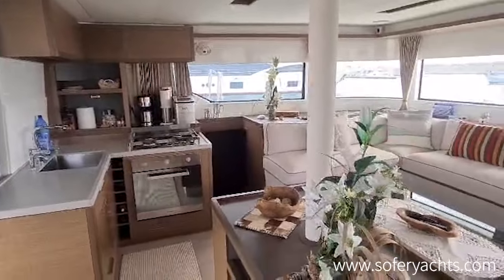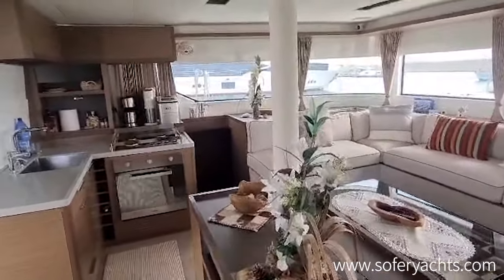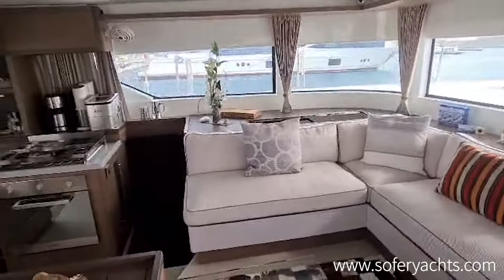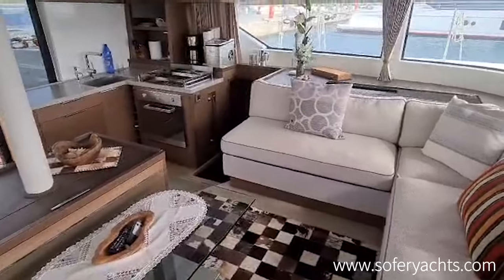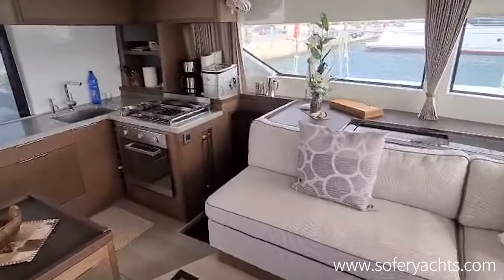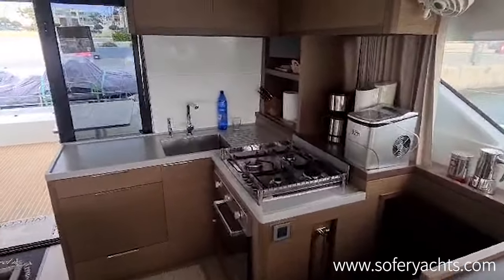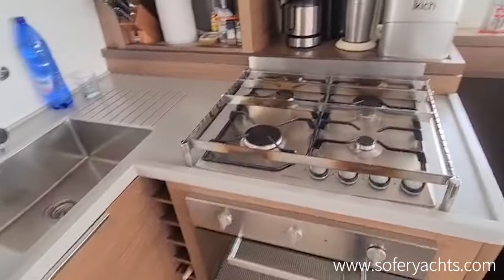The galley is fully equipped: oven, two fridges, freezer of course. A nice saloon on telescopic electric legs, with special upholstery and carpets — very nicely presented on this owner's version Lagoon 50.